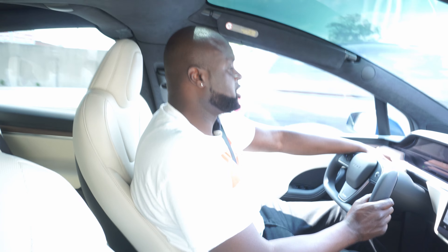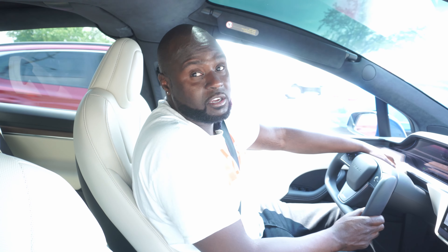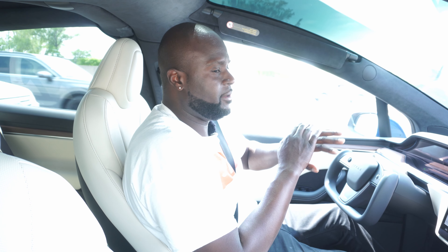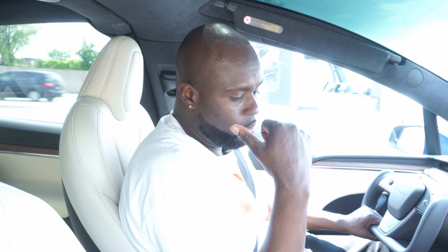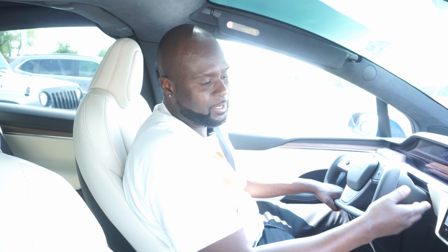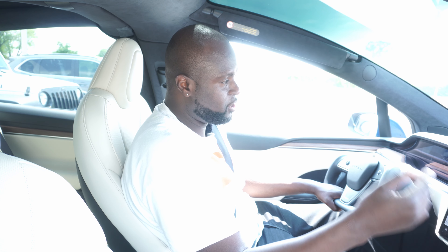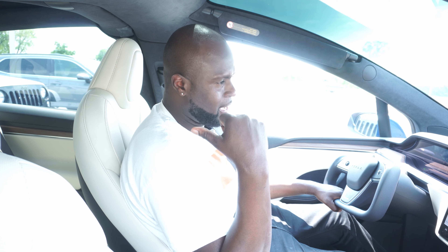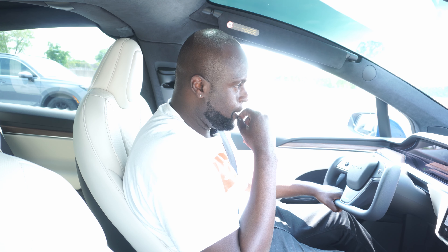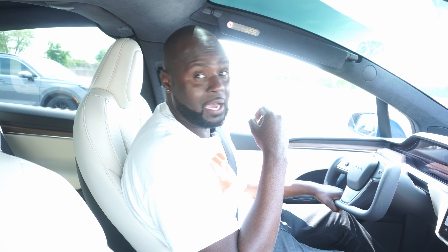I'd highly recommend this vehicle to anybody, especially a family. It might not be the best for a single person, but as a family vehicle it's the ultimate — getting seven passengers to their destination comfortably. They'll love it: you can watch YouTube, go on Netflix while charging, and rear passengers have access to YouTube while the car is moving.